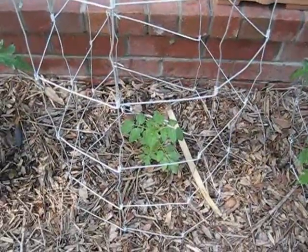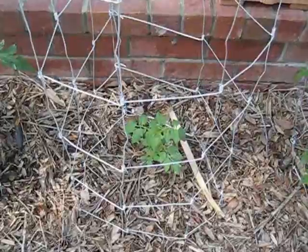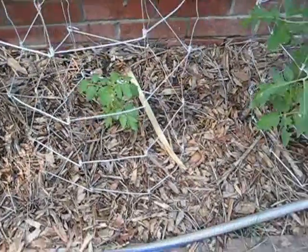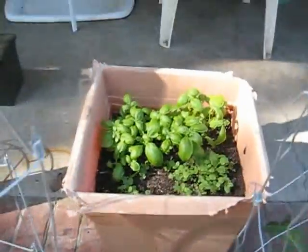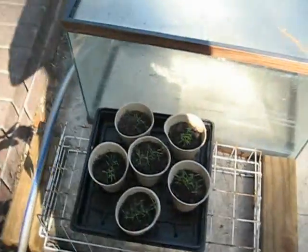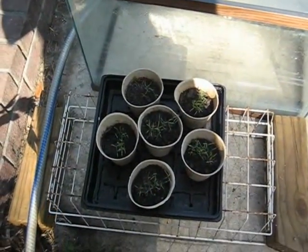That one is a cherry tomato — it was planted after these. Back here we have some basil and oregano, and over here I have my dills started.